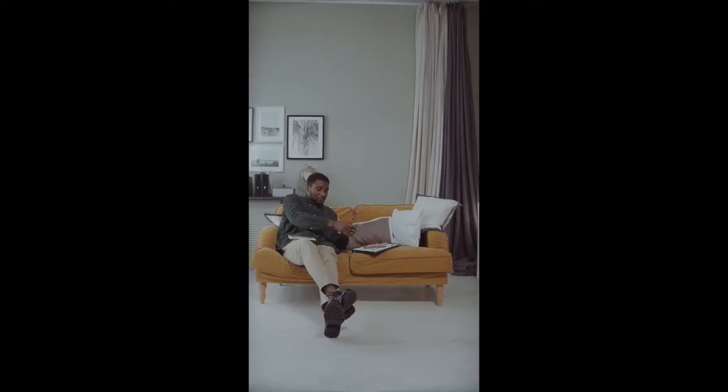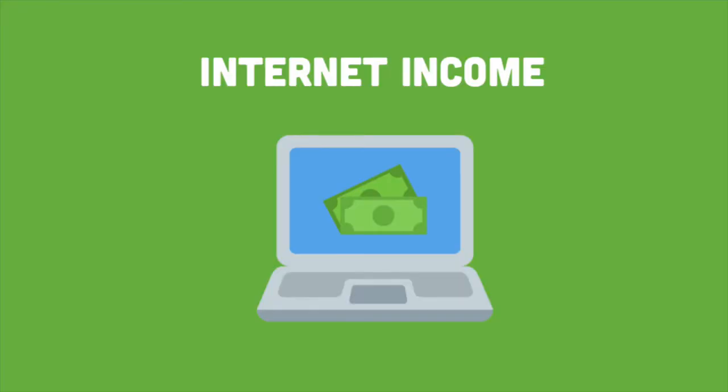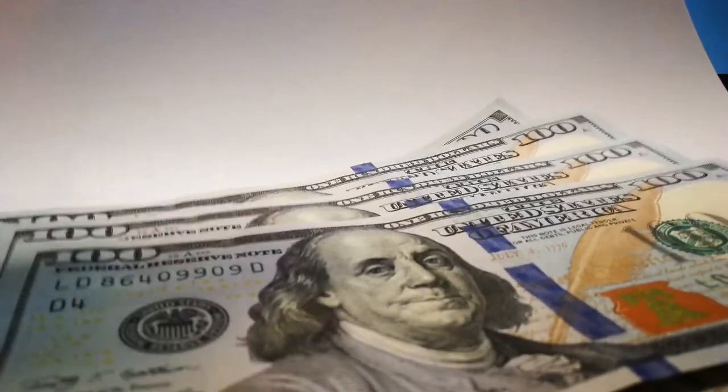If you are ready to get started with us here today, make sure to hit that subscribe button below and smash the like button if you love our content. Now let's get right into today's video.